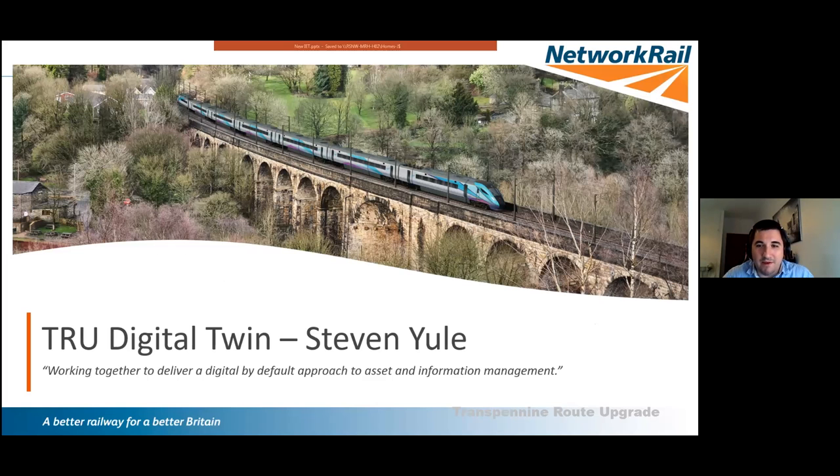Thank you Tony. Good evening everybody. My name is Steven Yule. I've been on the TRU programme for about three and a half years in various roles. At the moment I'm the asset management and information management lead for the programme — a central function covering the full programme. Within Jacobs I'm an associate director in our strategic consulting business.